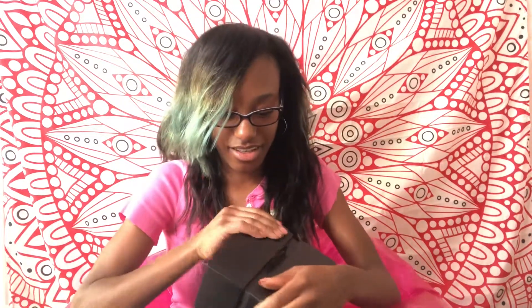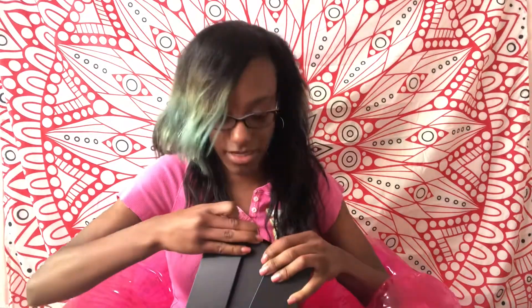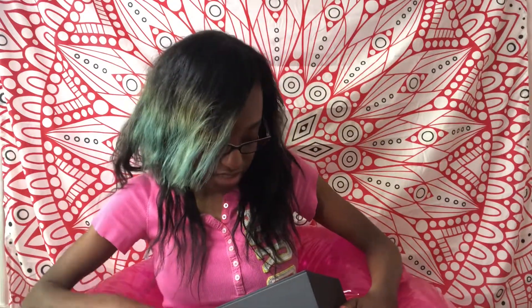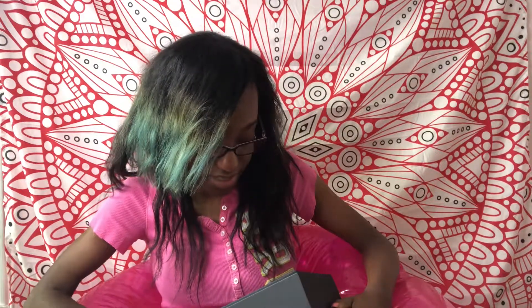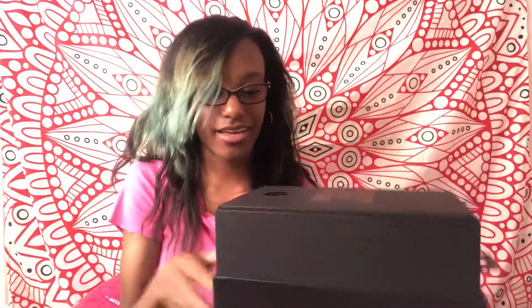I opened them and — look at this, you guys. The packaging is so genius. It says 'Change the way you hear sound.' This is amazing.